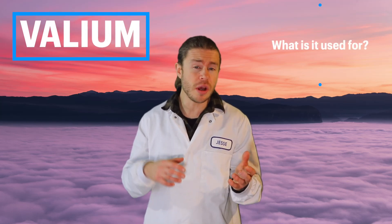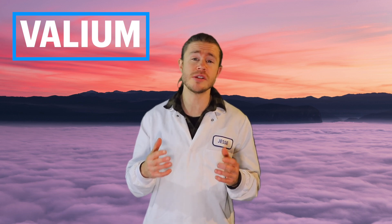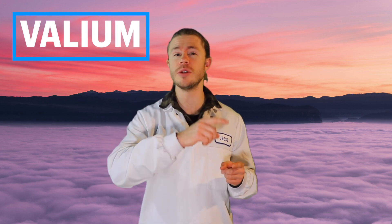Valium — what is it used for and what are the side effects? In today's video I'm going to be looking at the scientific research behind Valium, discussing how it works and if it's safe, so that by the end of this video you'll know whether or not you should be using Valium.